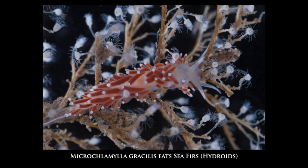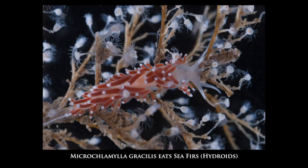Some nudibranchs feed on corals — this is Tritonia undbergii on a soft coral. Others feed on seafirs, which are hydroids. Although seafirs look quite similar to plants, they're actually related to jellyfish, and in the photo we can see the little feeding polyps which look like tiny upside-down jellyfish.